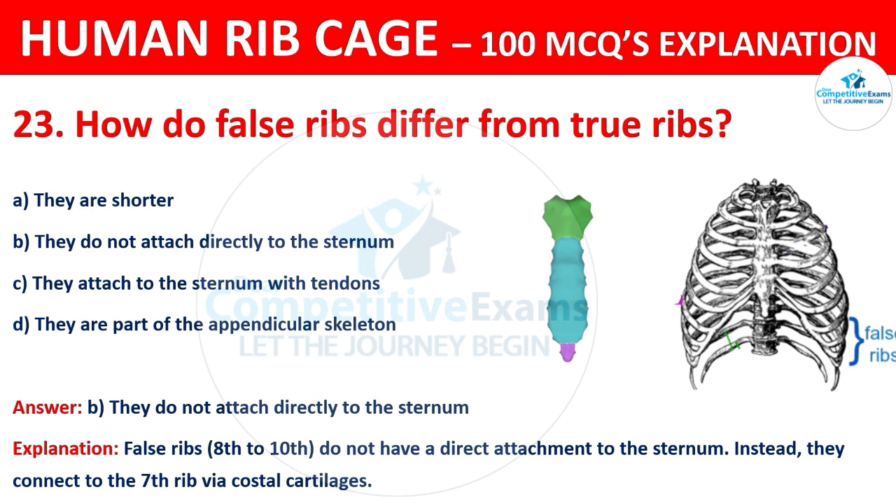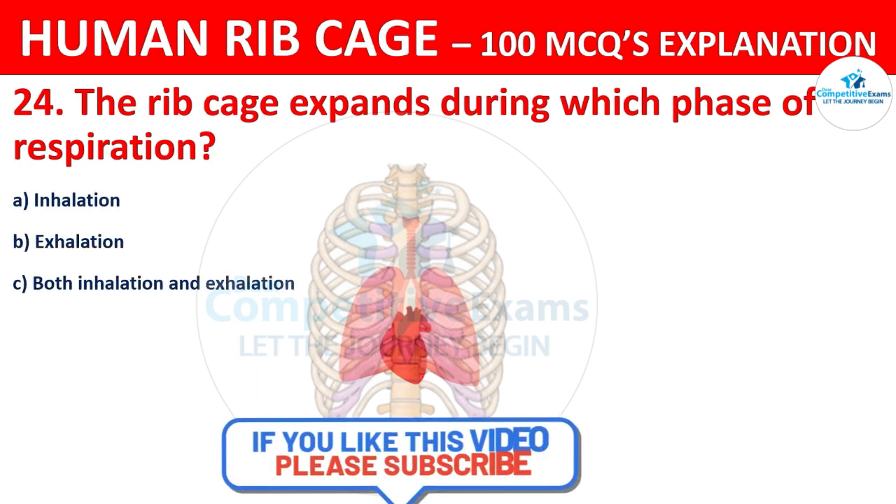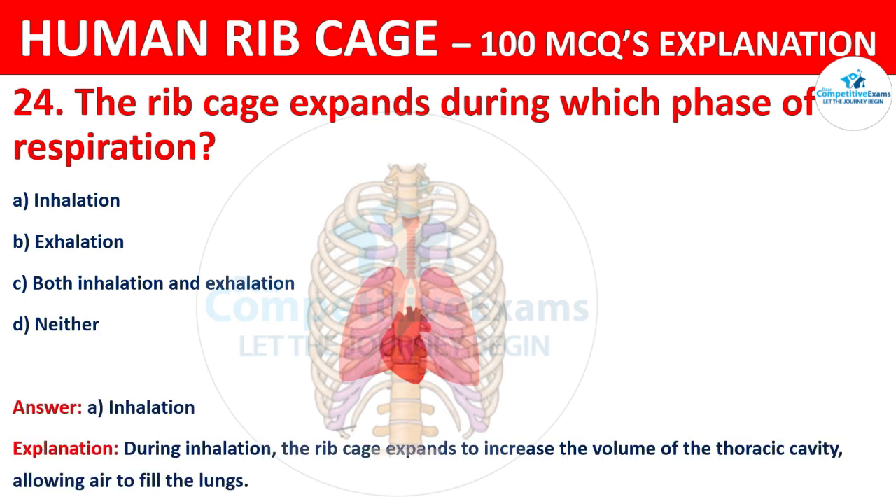The ribcage expands during which phase of respiration? The options are: inhalation, exhalation, both inhalation and exhalation, or neither. The correct answer is A, that is inhalation. The ribcage expands to increase the volume of the thoracic cavity, allowing air to fill the lungs.